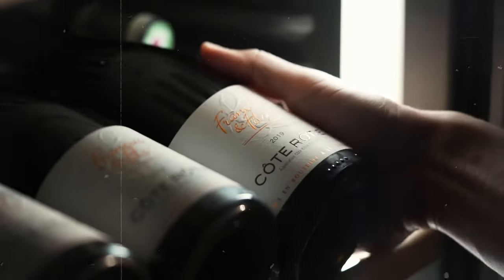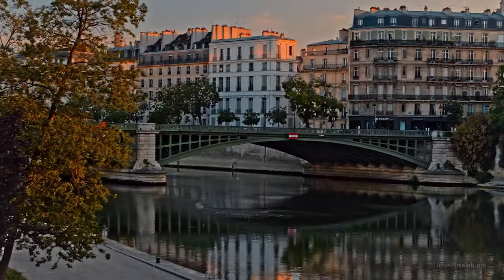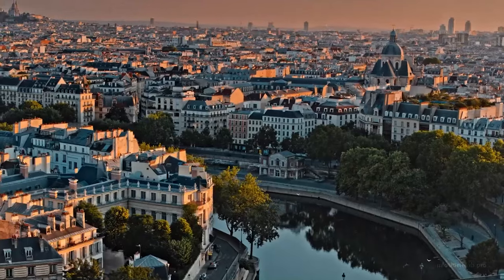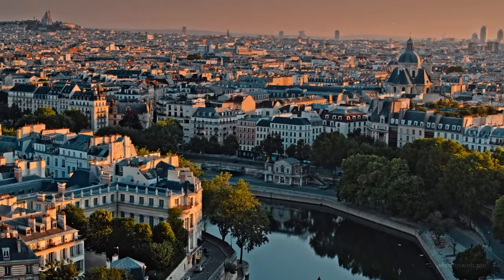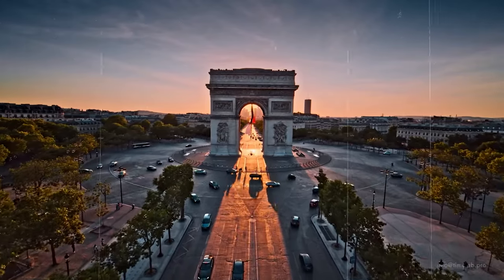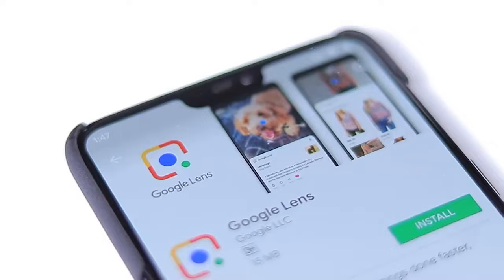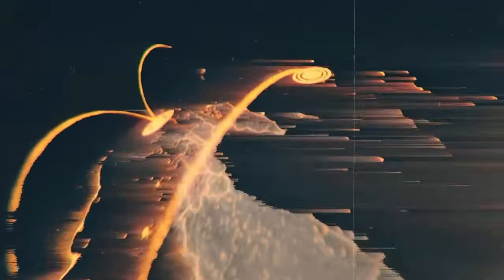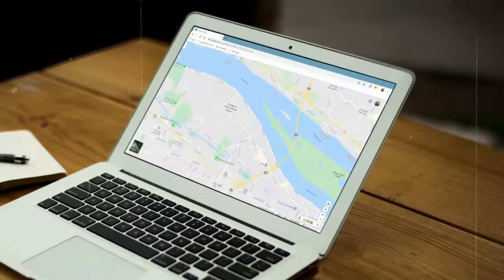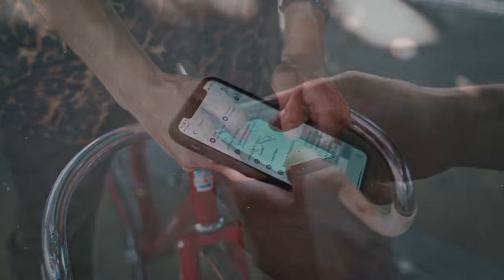But Lens in Maps isn't just a culinary wizard. It works its magic with landmarks too, serving up fascinating tidbits of history and trivia as you explore iconic sites. Whether you're a history buff or simply curious, this feature adds an extra layer of depth to your adventures. Lens in Maps also proves to be an indispensable tool for globetrotters, offering real-time translations of signs, menus, and labels as you navigate unfamiliar territories.